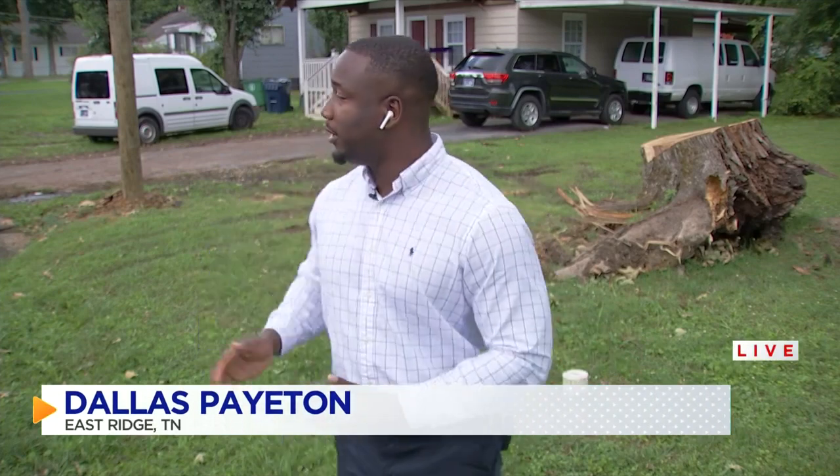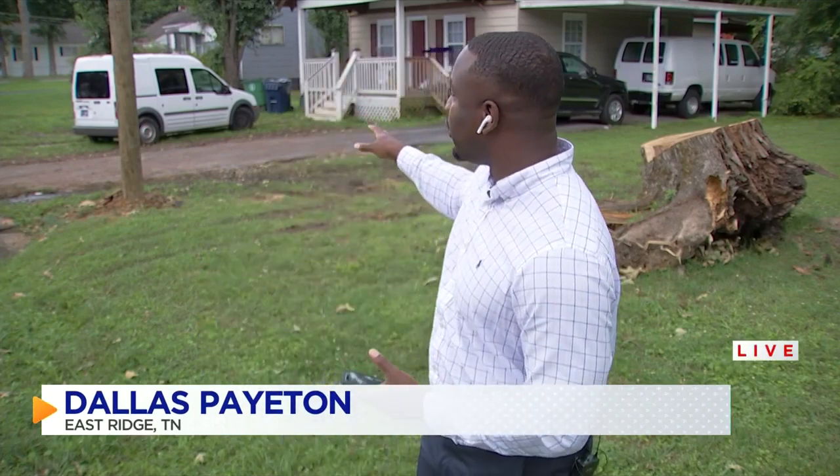Cindy, David, earlier today a tree fell from this yard onto this car which is in another yard. One tree company owner I spoke with says you can prevent this from happening to you or your neighbor by taking certain measures.